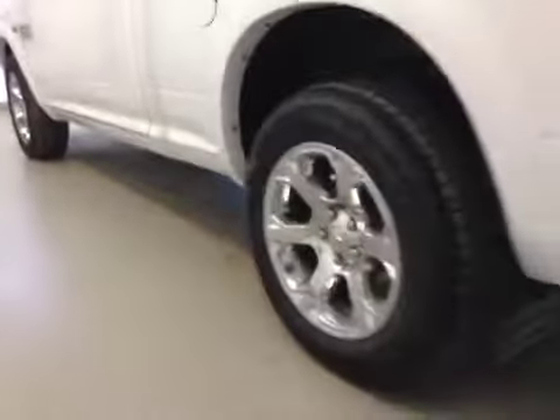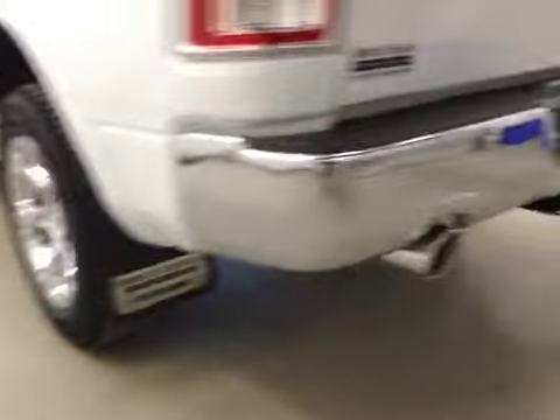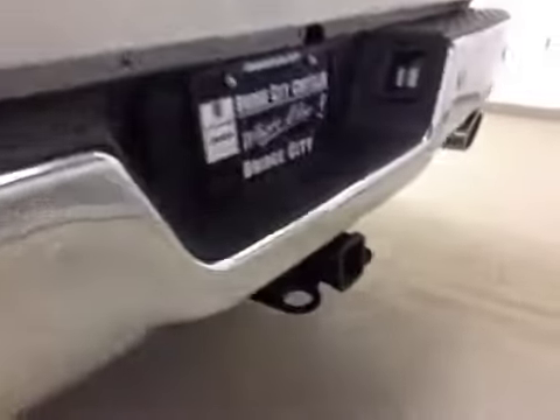Comes equipped with 20-inch chrome alloy rims, mud flaps, rear parking sensors, trailer tow package, and a back-up camera.